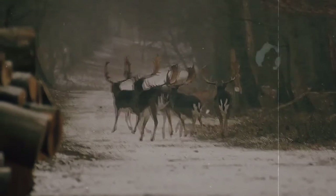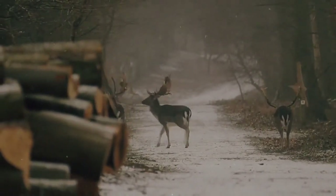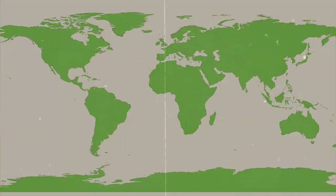Eventually, even as deer parks fell to the wayside, captive deer would escape and form wild groups, and established herds of Fallow Deer would make it so that the species continued to prosper. Now they can be seen wild in England, Ireland, Iraq, Iran, and more. They are also captively kept on every inhabited continent.